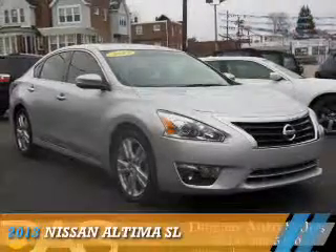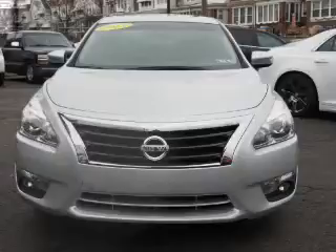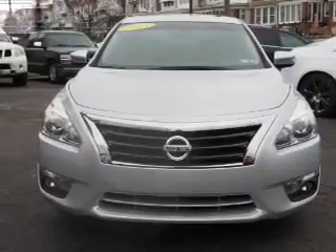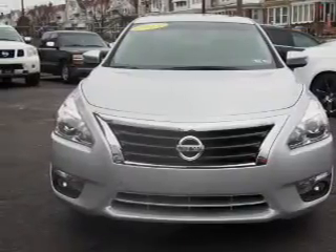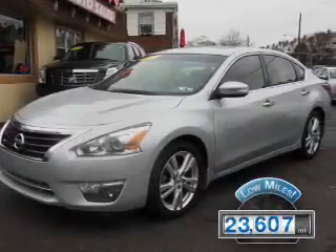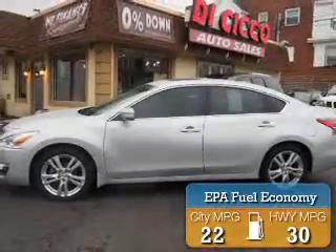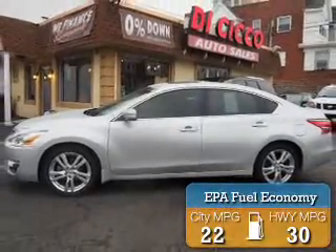Presenting the 2013 Nissan Altima. It's powered by front-wheel drive, a 3.5-liter six-cylinder engine, and a continuously variable transmission. With fewer than 25,000 miles, this vehicle has a long road ahead. Great fuel efficiency saves you money by requiring fewer trips to the gas station.